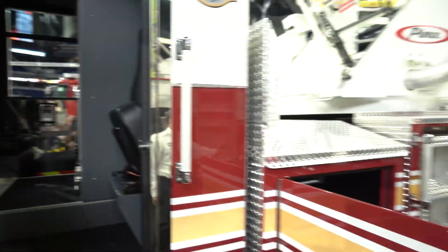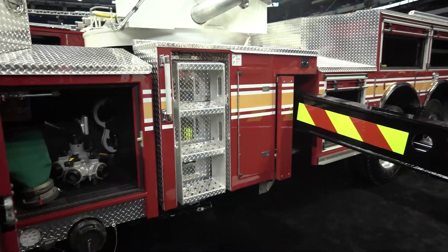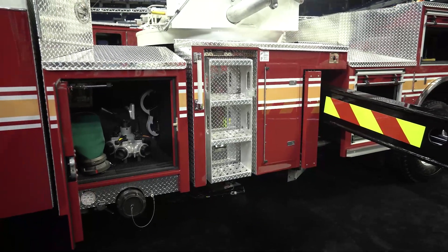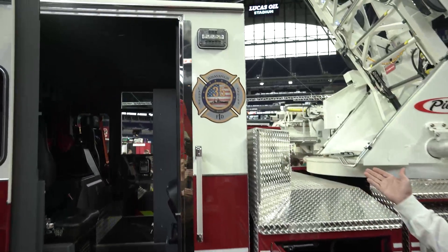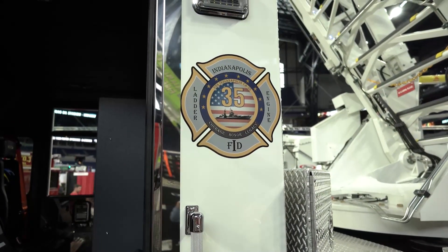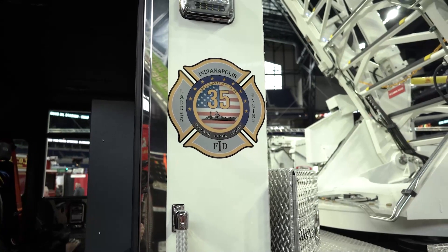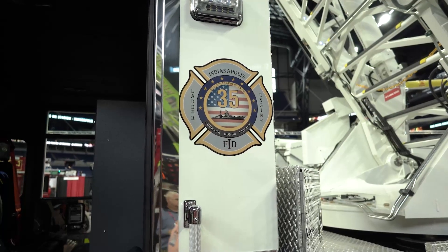You're not going to see them as we walk down the truck very well, but it's got 13-inch galvanized frame rails with a 50-year warranty. I want to point to this patch here real quick. This was designed by the firefighters of Station 35 as a tribute to the USS Indianapolis, a carrier that was sunk by a Japanese submarine July 30th of 1945.